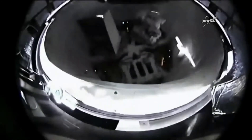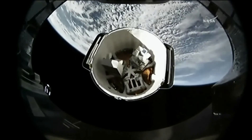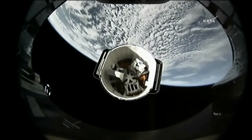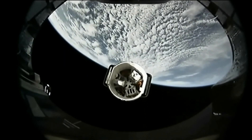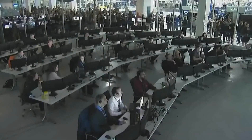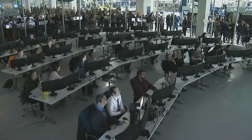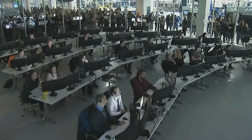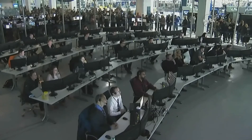Standing by for spacecraft separation. Dragon is making its way away from the Falcon 9 second stage with the Earth limb in the background, headed toward its destiny at a rendezvous with the International Space Station on Sunday. At 12 minutes into flight, Dragon will deploy its solar arrays, and then begin a carefully choreographed series of Draco thruster firings to reach the space station.